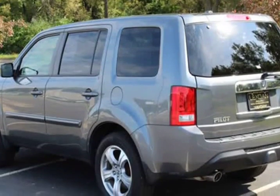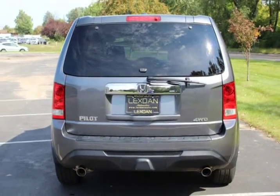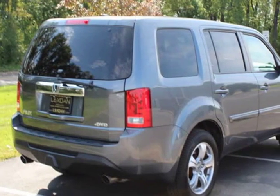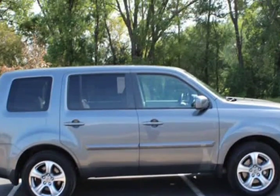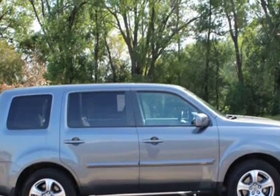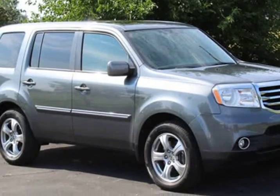All-Wheel Drive Honda Pilot EXL comes with a 30-day or 1,000-mile limited warranty. Moonroof, navigation, rear backup reverse camera, 3rd row seating, driver side and passenger side power seats, rear wipers, dual heated leather front seats.